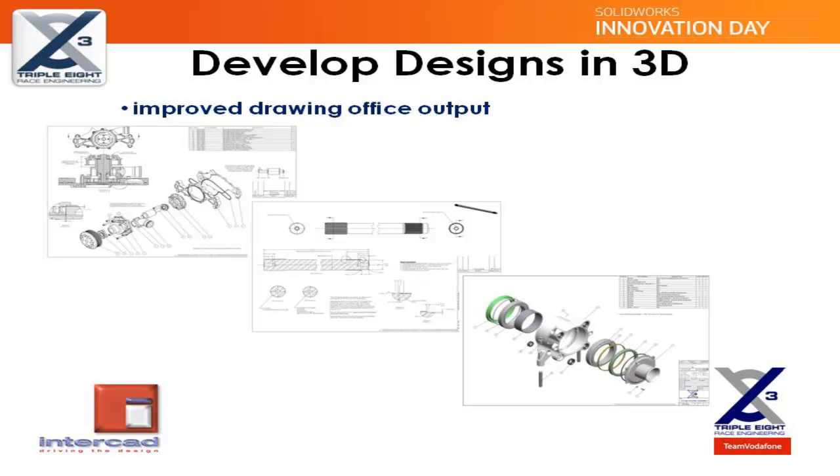The production of detailed manufacturing drawings using SOLIDWORKS greatly improves the output of the drawing office at 888. Manufacturing details can be clearly and accurately communicated to our production departments, and particular value can be found in the use of assembly drawings with up-to-date information in bills of materials and parts lists. The associative nature of the drawings ensures that any changes to a reference model are automatically updated.